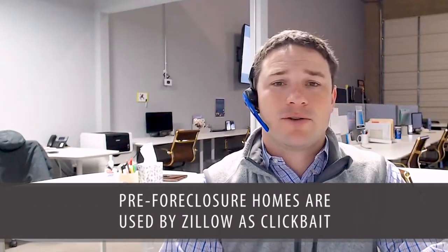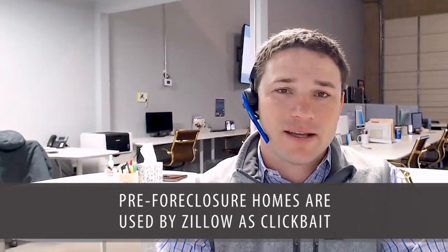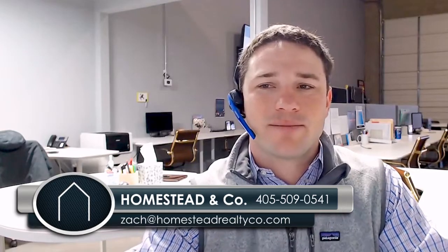Bottom line: if you're looking to buy a home today or in the next couple of months, these pre-foreclosures really aren't for sale. What Zillow does is use them as clickbait to keep you on their site. I'm Zach Sykes with Homestead & Co — thanks for watching.